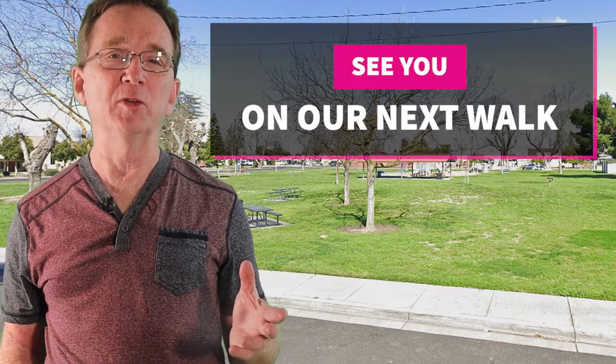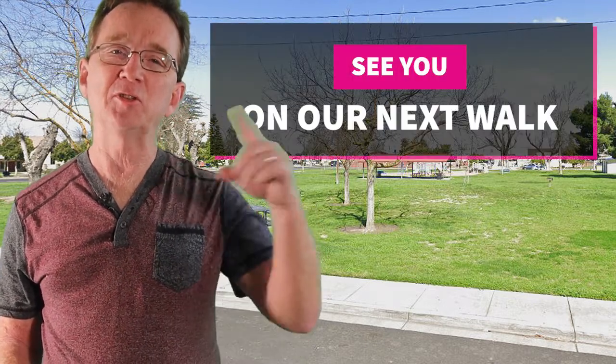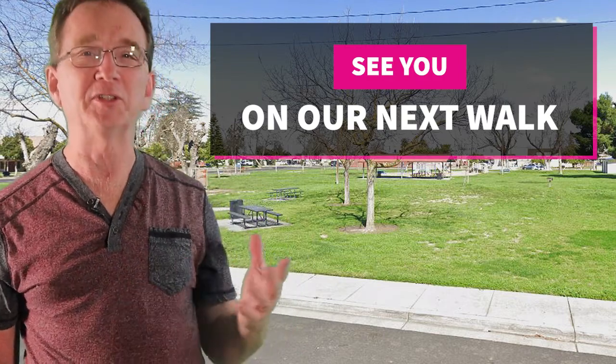Thank you for joining us on our daily neighborhood walk. Please like and share this video. And if you're even considering buying or selling real estate in the next couple of years, you may want to subscribe to our YouTube channel and keep informed. If there's a neighborhood in the area that you would like us to visit, let us know down in the comments and we'll see you next time.